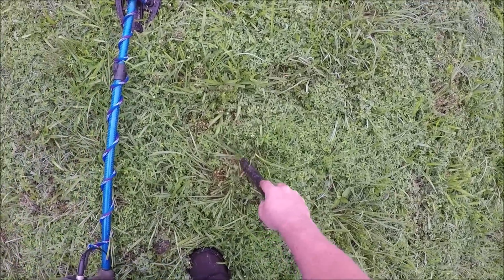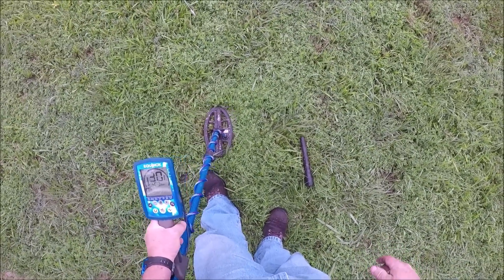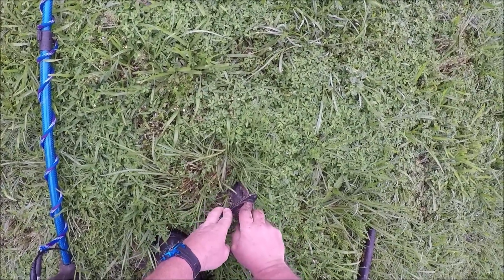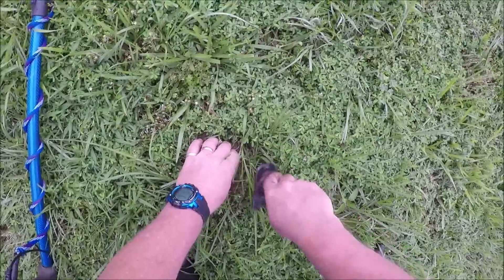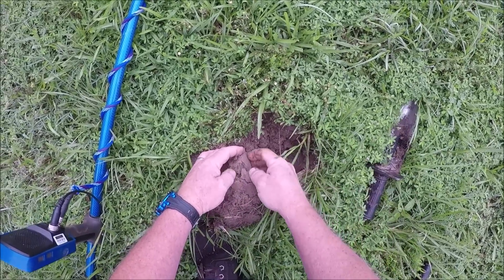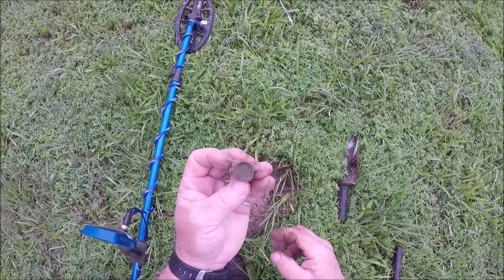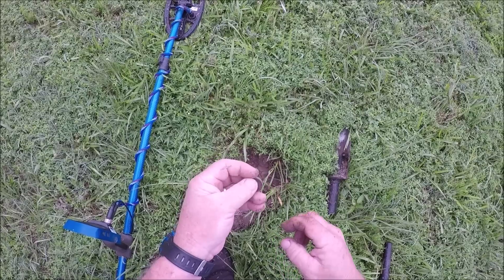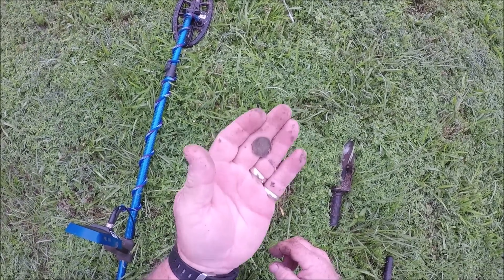Signal coming up 25, 26, 27. Let's see what we got. We got it — it's going to be a wheat cent. I don't get a date on that one right now, but it's definitely a wheatie. Keep looking.